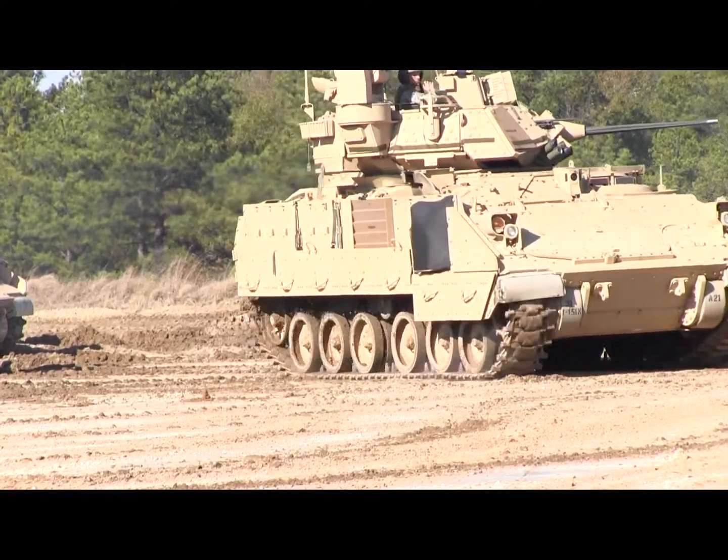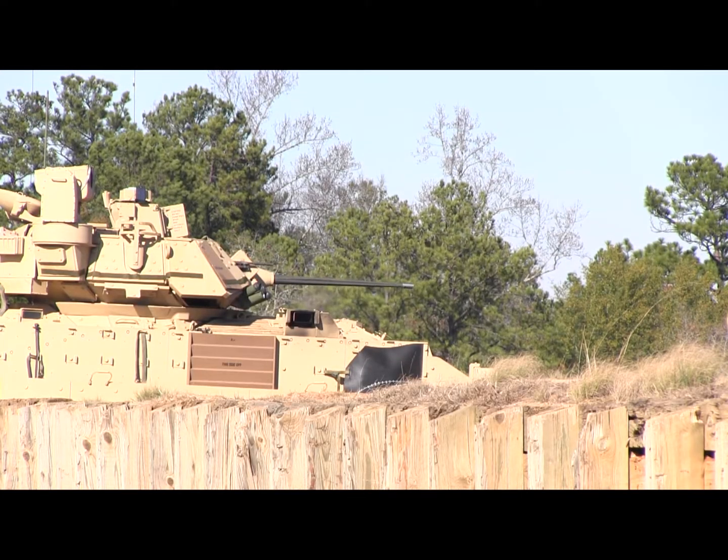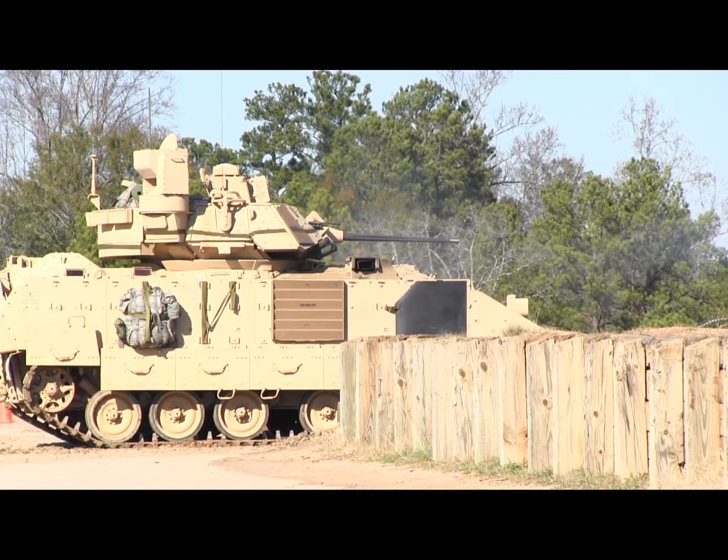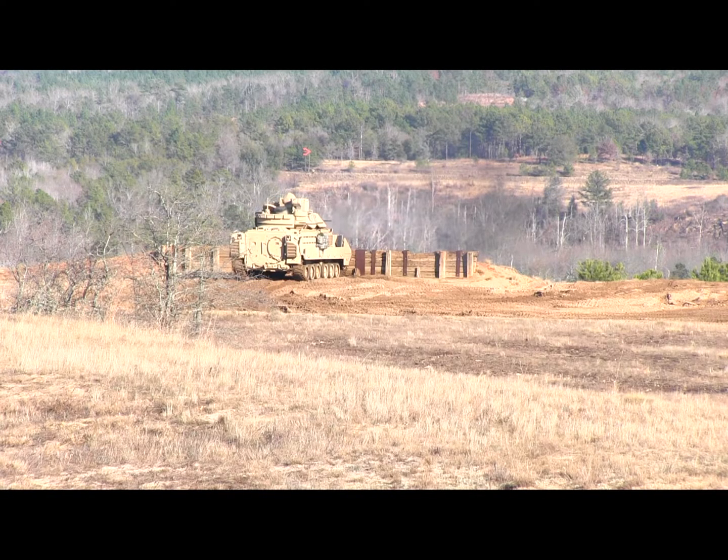Once we're on the platform, we zero our weapons, getting one, two, maybe three shots down a 25-millimeter truck target. And once we got that zero, we move on to a troop target and blow that down with the 240 coax.